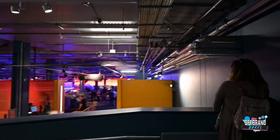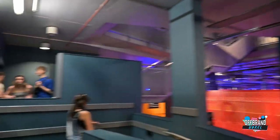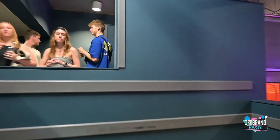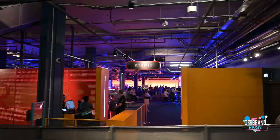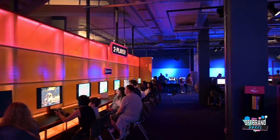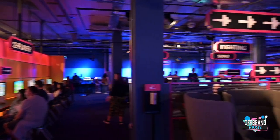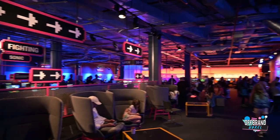I believe we are here - in fact, I know we are here, because I can see all of the consoles that are on exhibit. We're going to have to show our tickets at the beginning, but this is amazing. I can't wait.